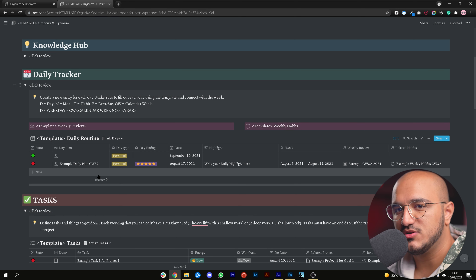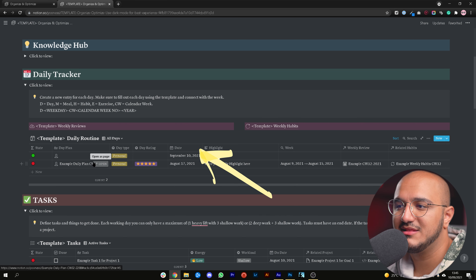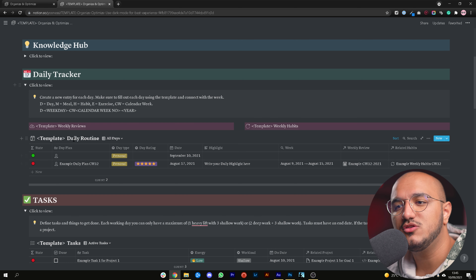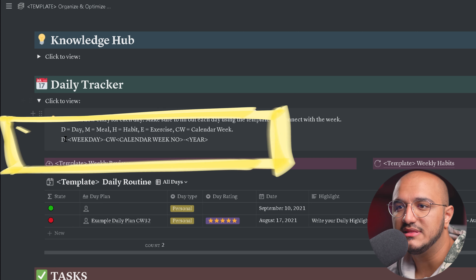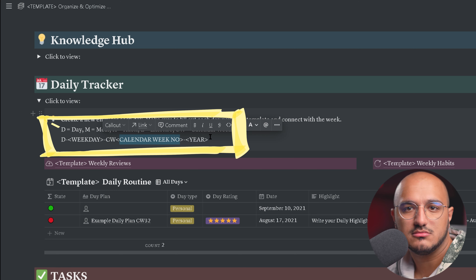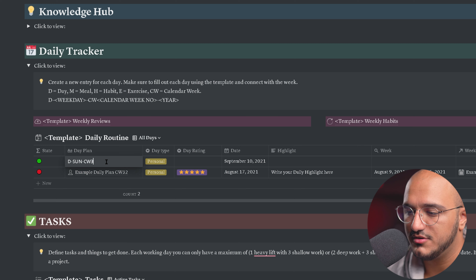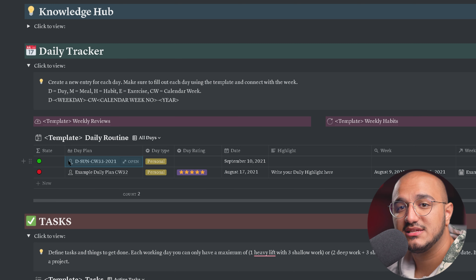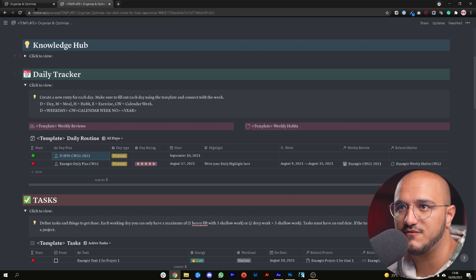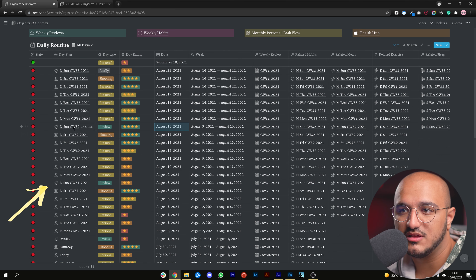The first property is the name of your daily plan. In Notion, every page in your database needs a specific name. I've created a unique identifier starting with D for day, then the weekday — for example, D-Monday-CW33-2021. CW is the calendar week number. This makes it unique because there's only one Monday in calendar week 33 of 2021, so over time, when you have multiple days, you know exactly which is which.